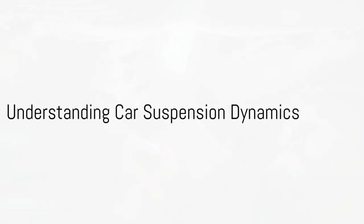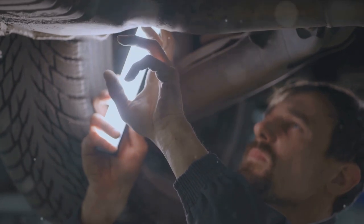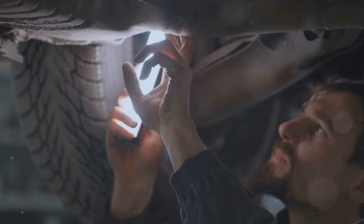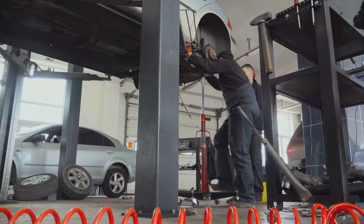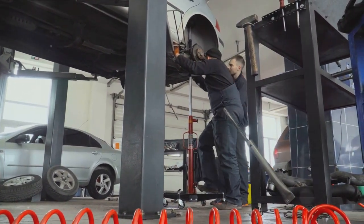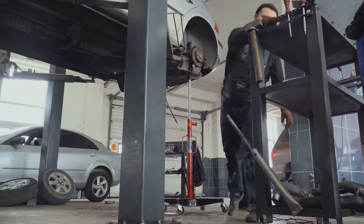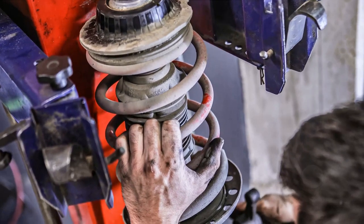Ever wondered why a car's suspension dynamics matter? You're about to find out. When we talk about car suspension dynamics, we're delving into the world of physics, engineering, and a bit of magic that keeps your vehicle grounded and moving smoothly. Car suspension dynamics can be thought of as the unsung hero of your vehicle — the system that absorbs all those bumps and potholes, provides stability during hard cornering, and ensures your tires maintain contact with the road for maximum traction. It's not just about comfort — it's also about safety and control.